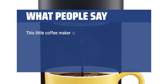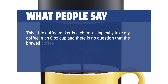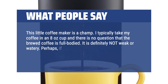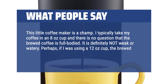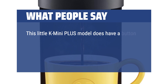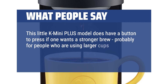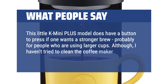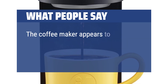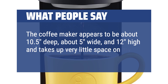What people say: "This little coffee maker is a champ. I typically take my coffee in an 8-ounce cup and there is no question that the brewed coffee is full-bodied — it is definitely not weak or watery. Perhaps if I was using a 12-ounce cup the brewed coffee might not be as strong, but I haven't tried it. This K-Mini Plus model does have a button to press if one wants a stronger brew, probably for people who are using larger cups. Although I haven't tried to clean the coffee maker in detail, it doesn't look very difficult. The coffee maker appears to be about 10.5 deep, about 5 wide, and 12 high, and takes up very little space on my counter."